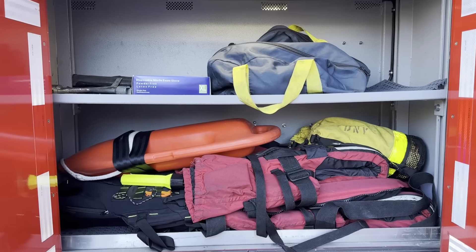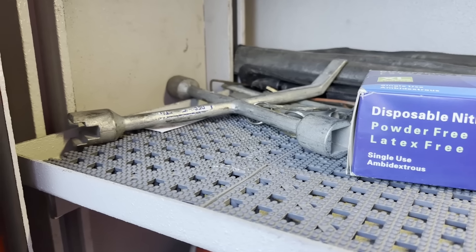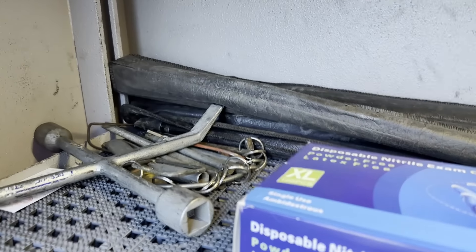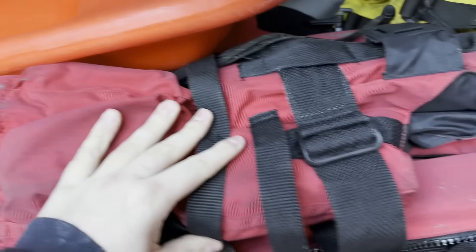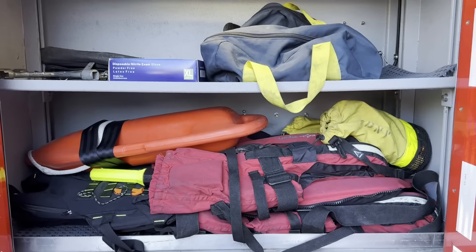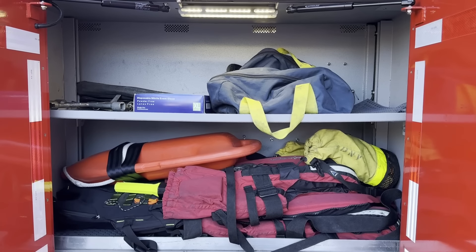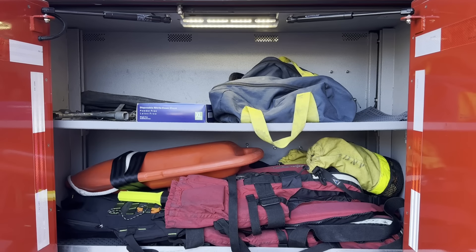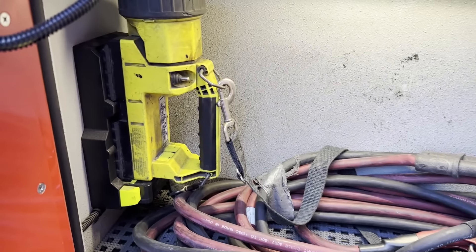Taking a look at the next compartment, we have extra harnesses, gloves, a subway emergency exit key, elevator keys, water rescue equipment — a torpedo, three PFDs, and some water rescue throw rope bags. The Rescue Battalion responds to a lot of water rescue calls, and given where they are quartered, they are surrounded by water, so they have the extra PFDs for close proximity calls to the water and the ability to go onto marine units. The compartment below has jumper cables and another flashlight.